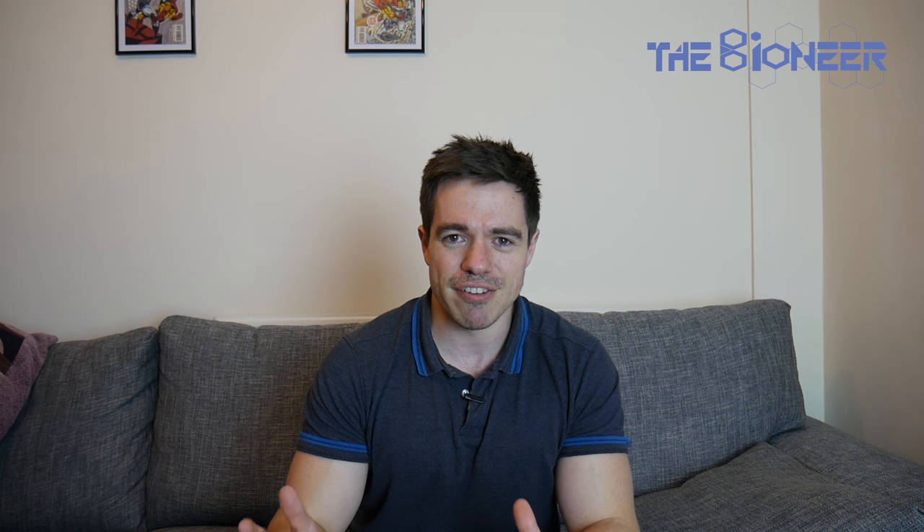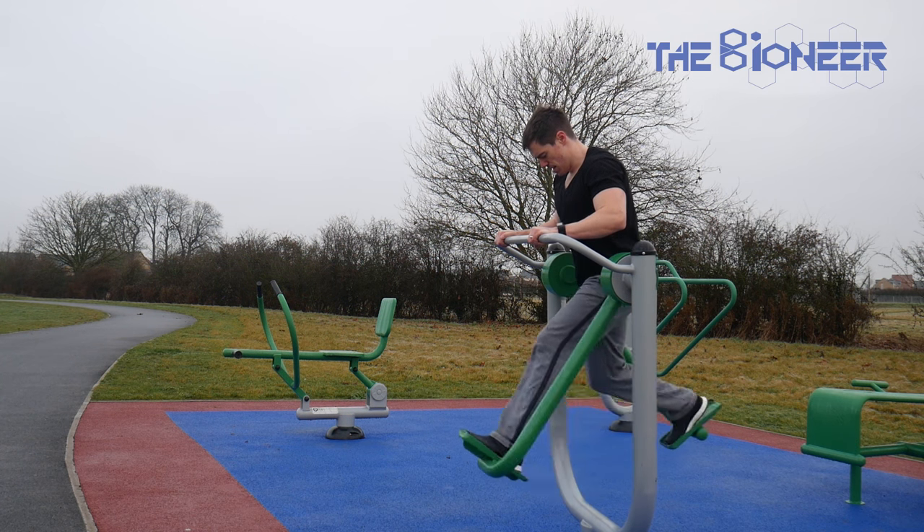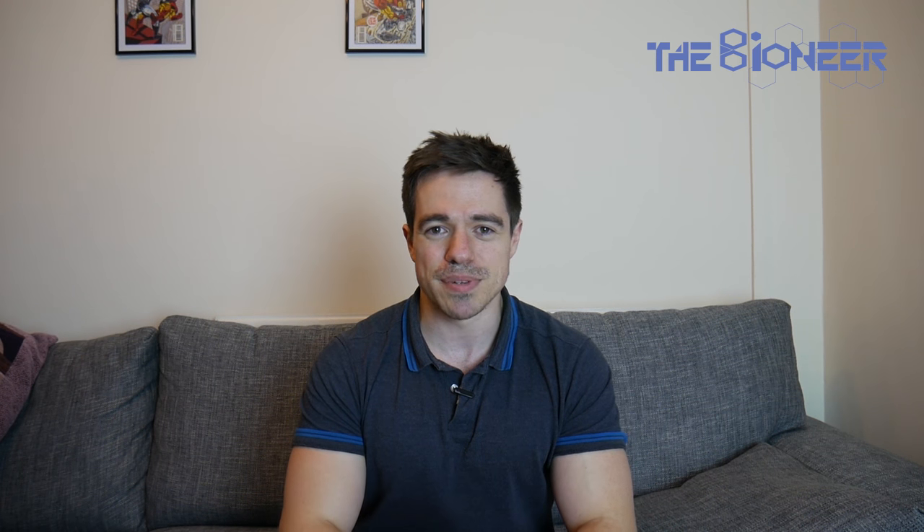The other way to fix biomechanics is with overspeed training — running faster than you normally could. You do this by running down a hill, having someone tow you behind a car, or turning up the speed on a treadmill — though treadmills do affect your biomechanics since the floor is moving underneath you. The idea is that you're teaching your body the movement patterns it needs to go at that speed, creating new movement patterns for your nervous system. Running downhill is probably the safest option.